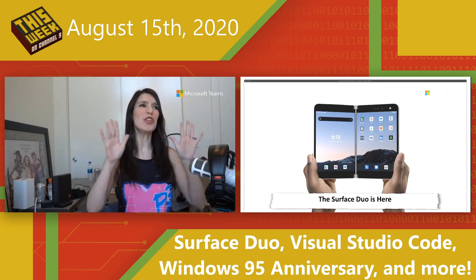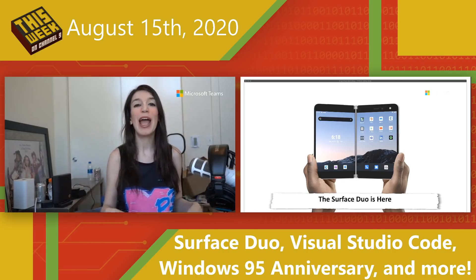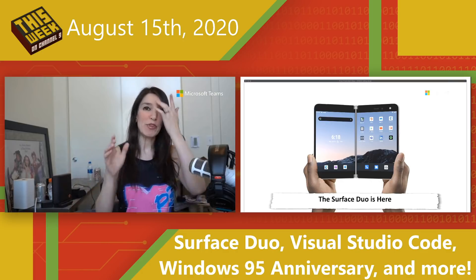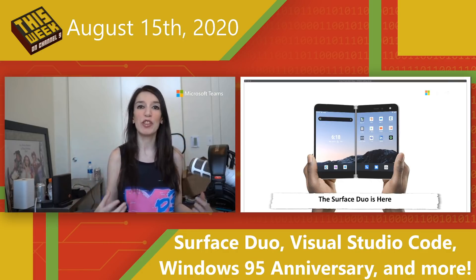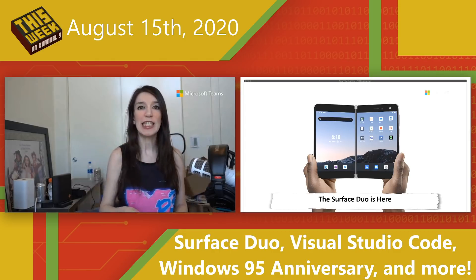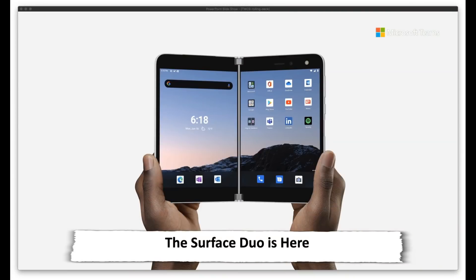First up, huge news. The Microsoft Surface Duo has officially been announced and is out for pre-order, so it will be available for sale next month. The Surface Duo is a really great dual-screen phone device that is different from some of the other dual-screen phones in that it's more like a notebook — it kind of opens up and you have two distinct sides. You can move applications back and forth. It runs Android. Yes, this is a Microsoft Surface device running Android, and it's really exciting.